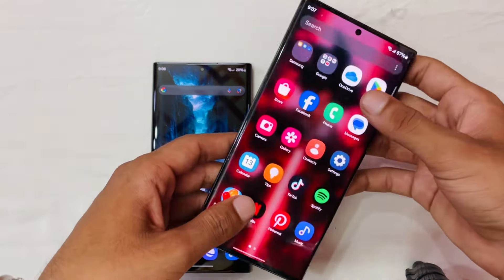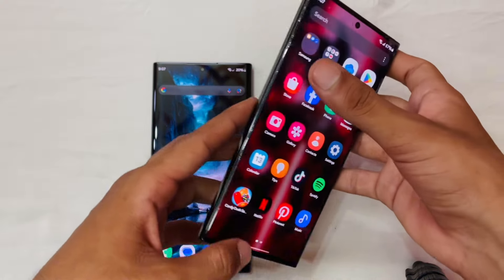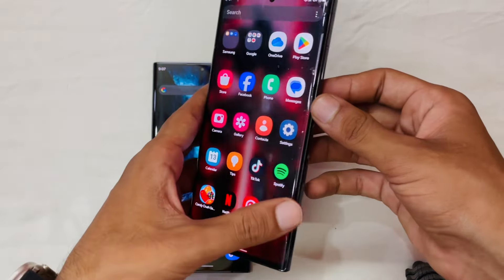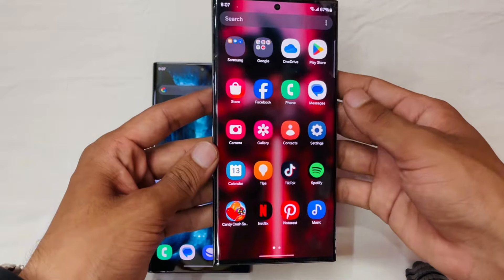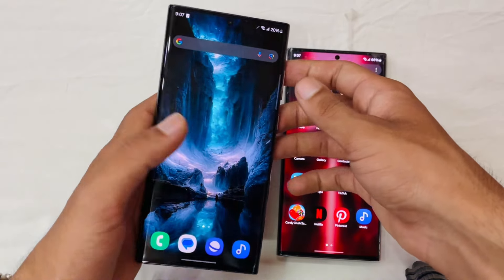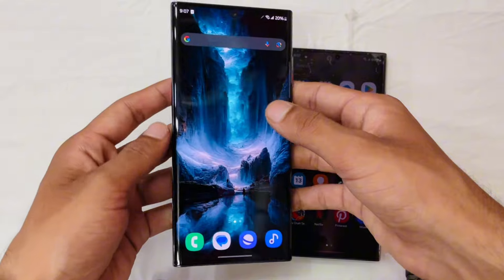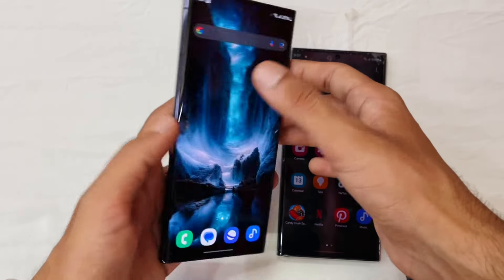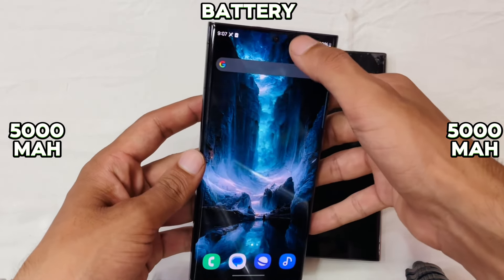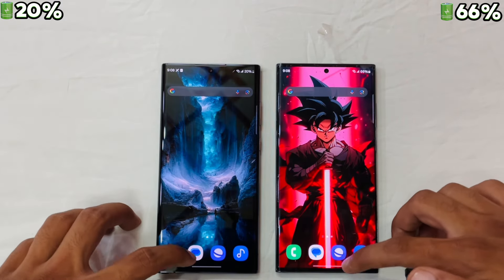The S23 Ultra has a 6.8-inch Dynamic AMOLED display, IP68 water resistance, a slightly smaller bezel, a Snapdragon 8 Gen 2 processor, and up to 12GB of RAM. The S22 Ultra also has a 6.8-inch Dynamic AMOLED display, IP68 water resistance, and the Snapdragon 8 Gen 1 processor with 12GB of RAM, and it also comes in an Exynos 2200 version.